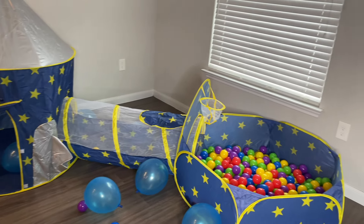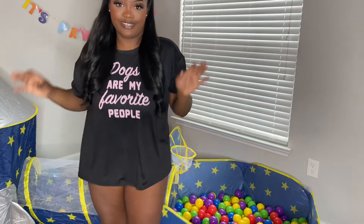So this is what everything looks like. We're about to let Rain out so he can see his birthday surprise.